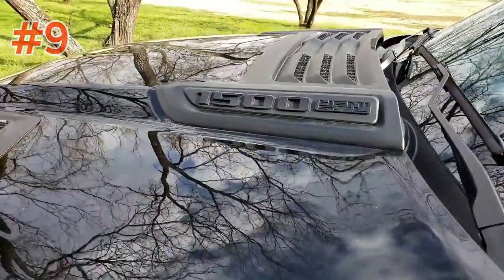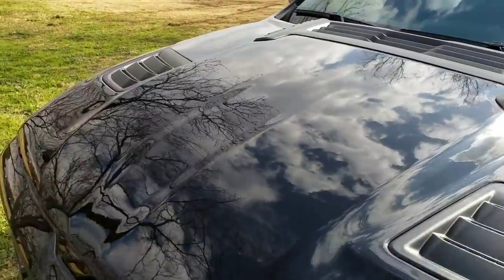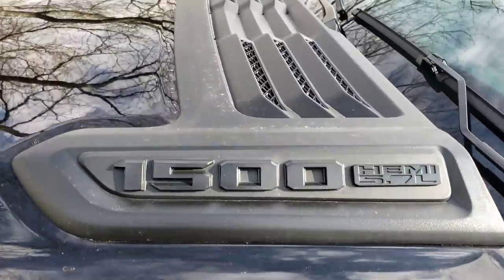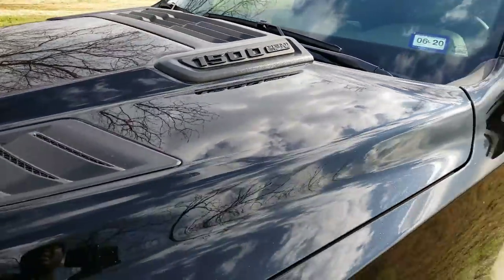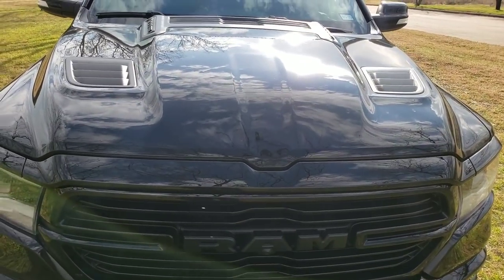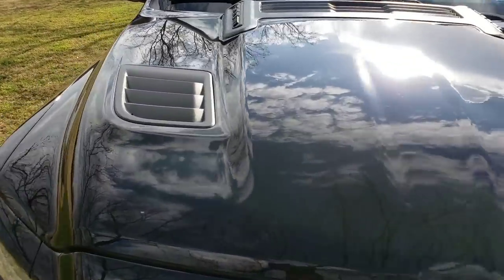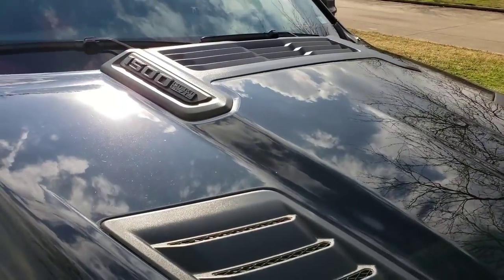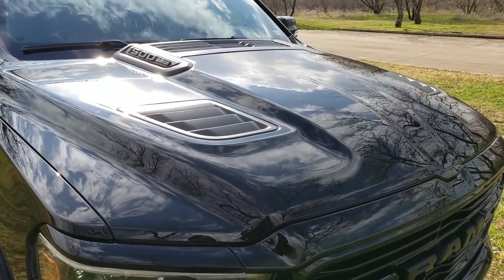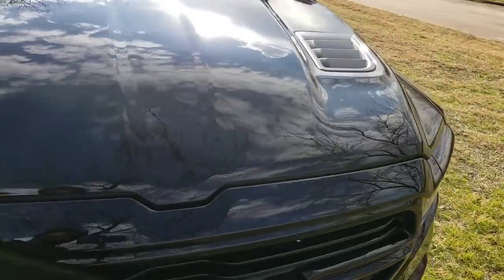Next up — my hood. Man, this is sexy. No joke. This is one of my favorite parts to look at about this truck. I love that it's blacked out, I love the little hood scoops, I love just how the hood looks — it's so aggressive. I don't know how to explain it but I'm sold on this look. I love walking out to my garage or walking out of work and seeing this front end and this hood. It's really cool.